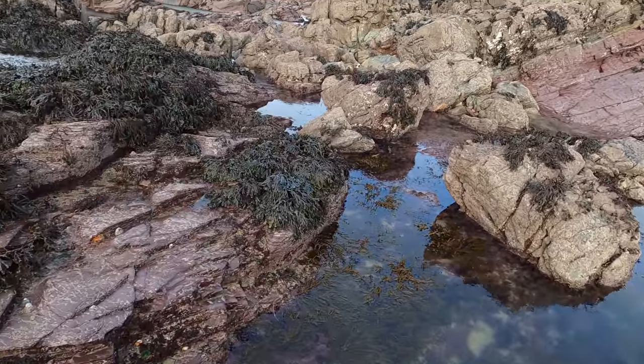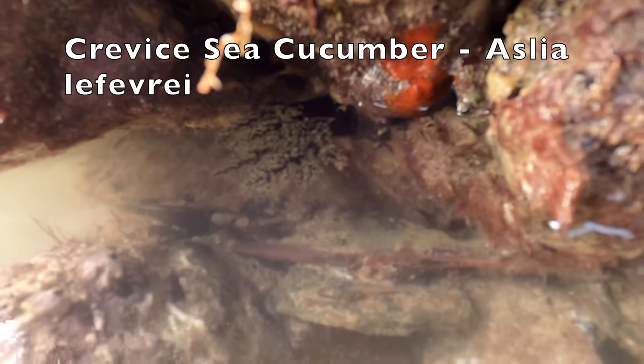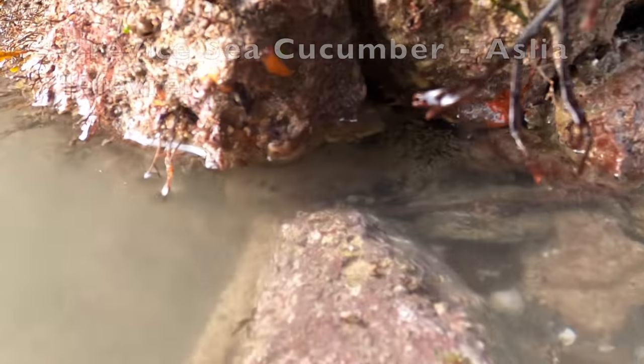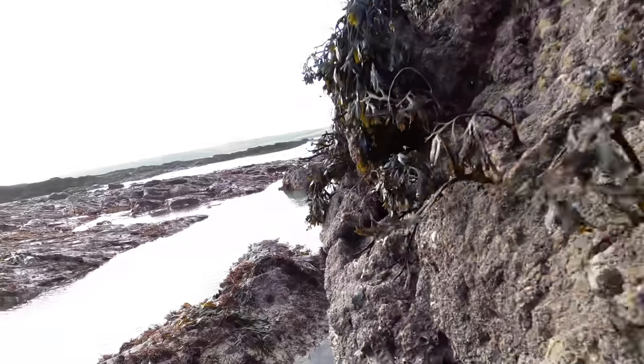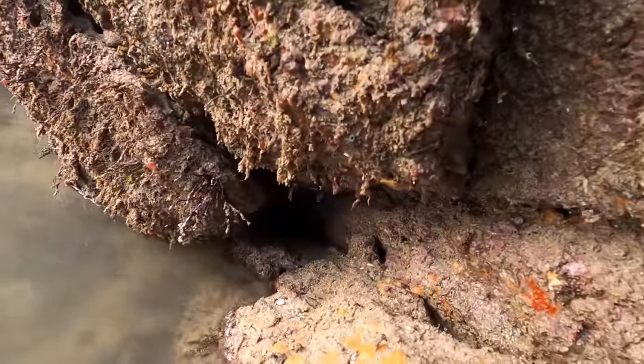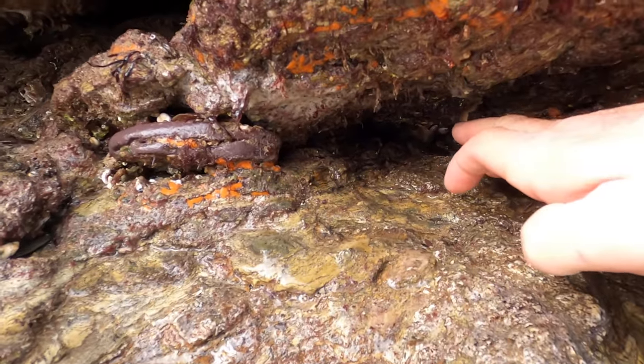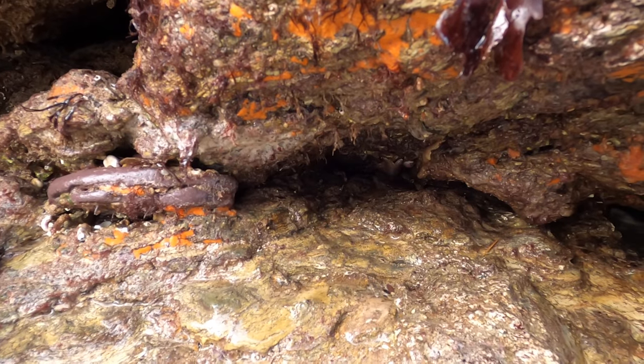Let's have a look around here and see if we can find anything in these rocks. That there — like a dark tree shape — that's the back end of a sea cucumber. There's a little crab. Yeah, that sea cucumber there.